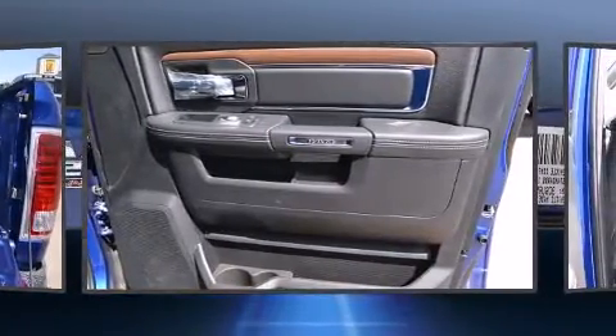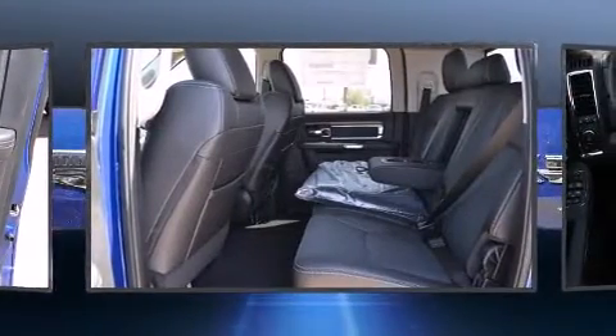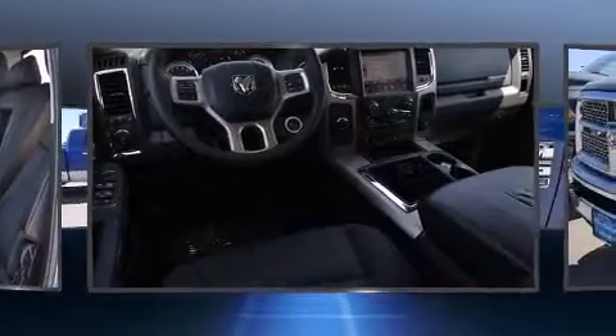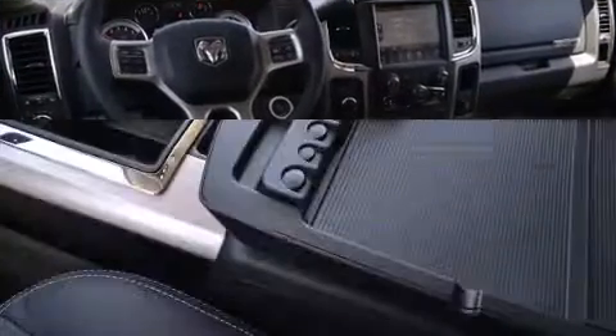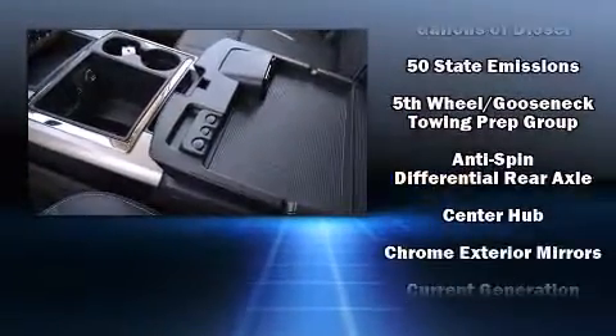A wealth of standard features mean that you no longer have to sacrifice, like leather upholstery, voice-activated navigation, a built-in garage door transmitter, heated and ventilated seats, fully automatic headlights, a trailer hitch, and one-touch window functionality.